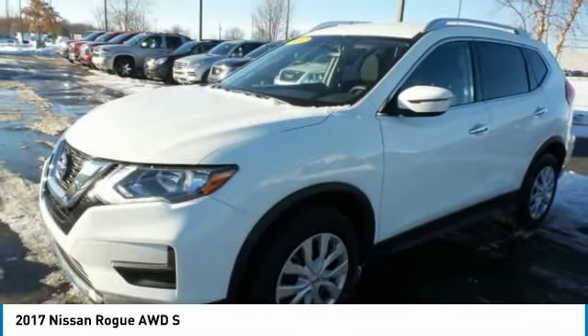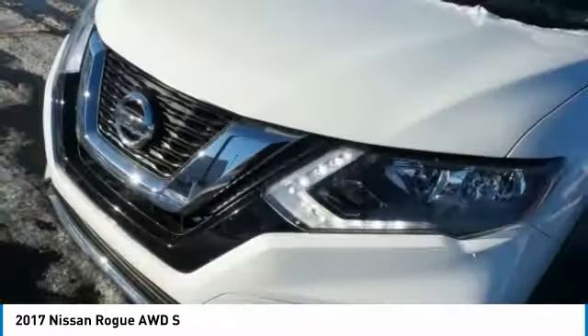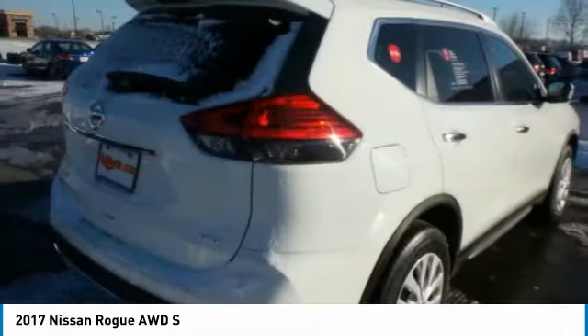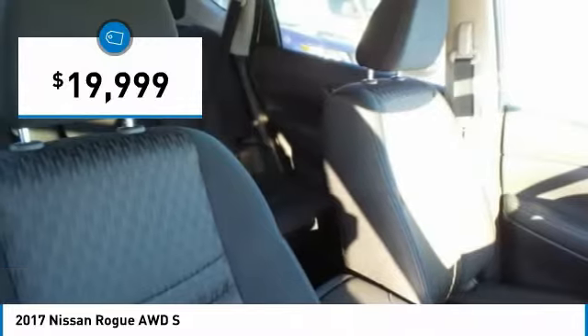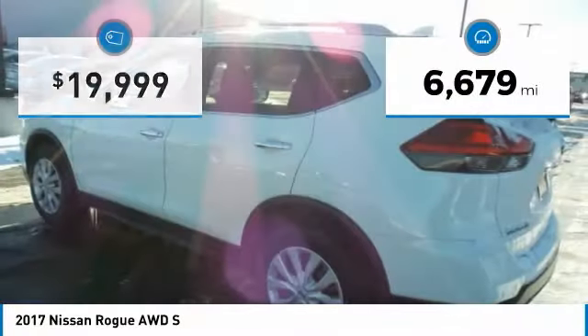With a 5-star side impact safety rating and confident handling, the Rogue is more than you expect and everything you deserve, and is priced below $20,000. This vehicle has less than 7,000 miles.